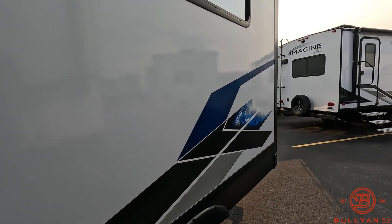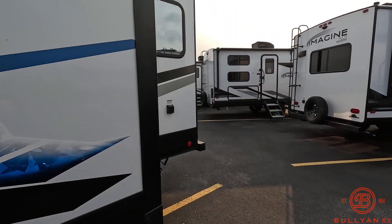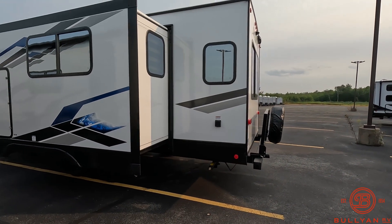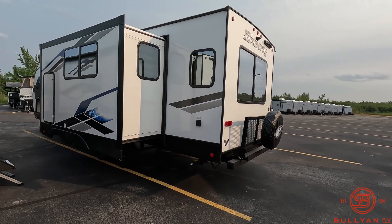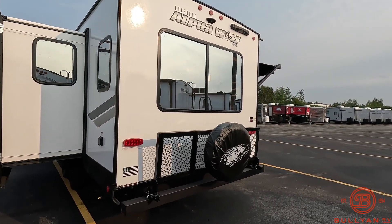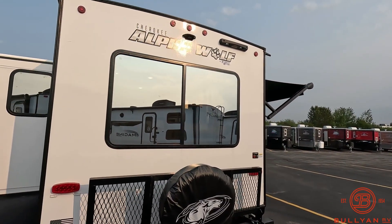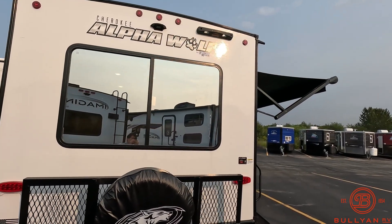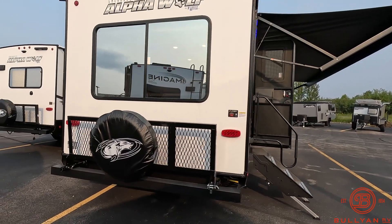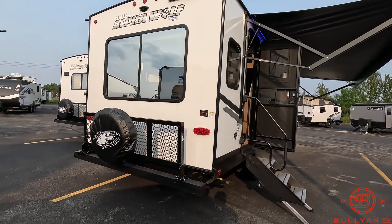One big slide-out on the 2500 RL. This unit is 30 feet 5 inches overall length and weighs just under 5,800 pounds dry. There is prep for a backup camera up top, and also prep for the Lippert ladder.